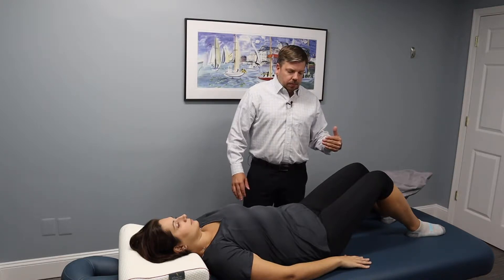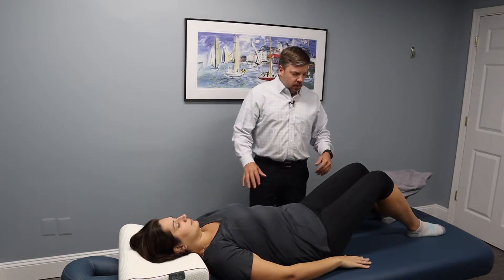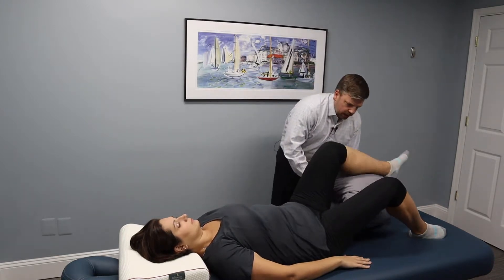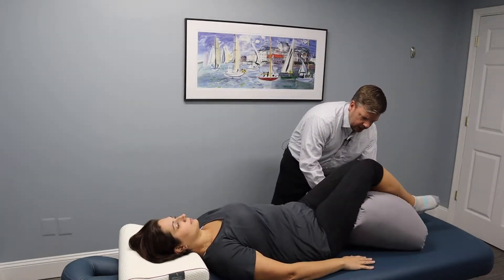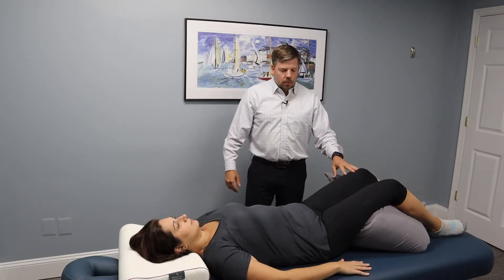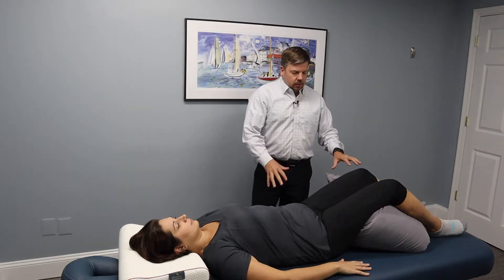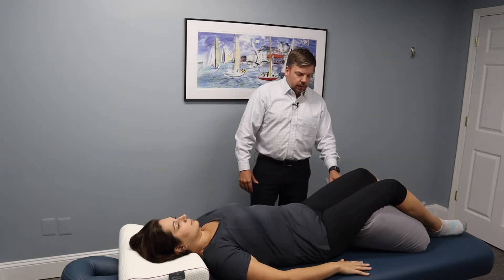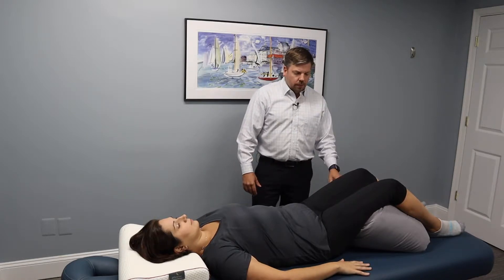The two best positions to sleep in: the first is on your back with a pillow placed underneath your knees. This is the best position if you're dealing with a herniated disc or sciatica, as it reduces the most amount of pressure on your lower back. Take a couple of pillows so the leg is bent up slightly, and that will take the pressure off the lower back.